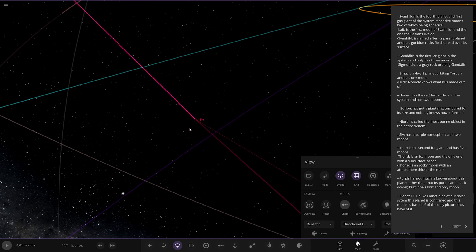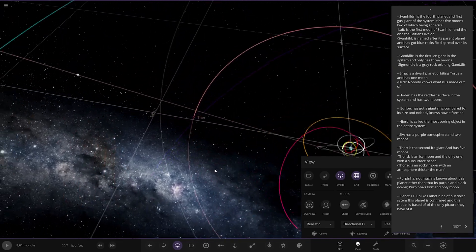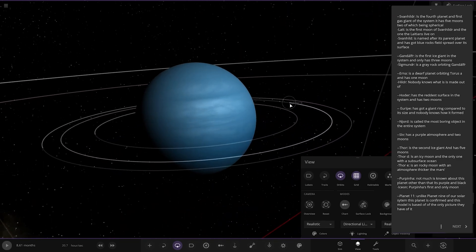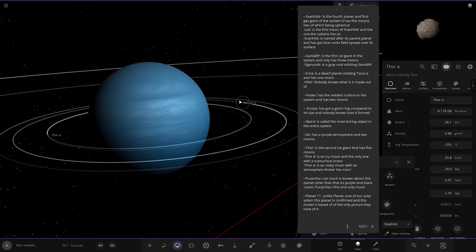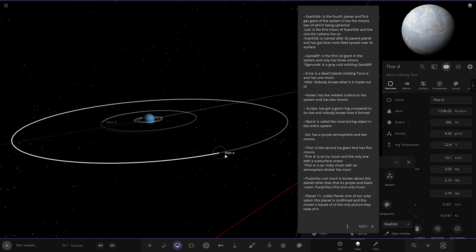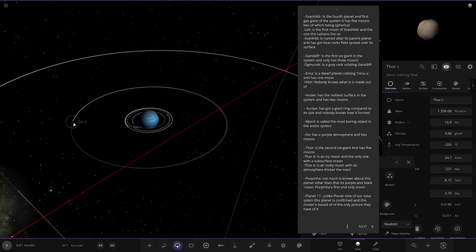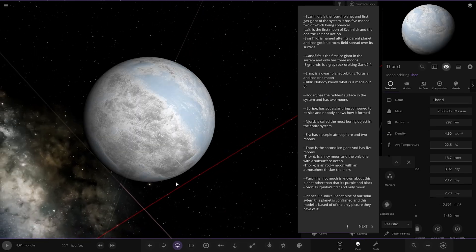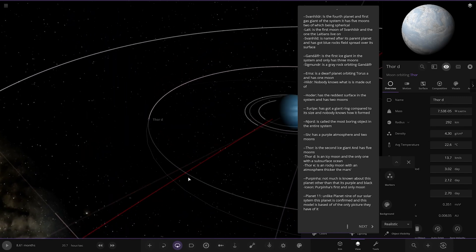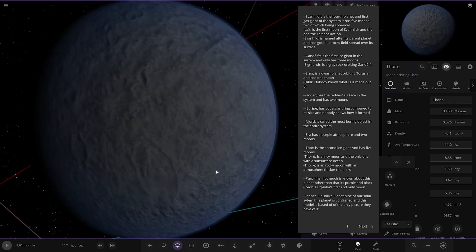Next up we've got planet 4 — the second ice giant — which has five moons: A, B, C, D, and E. 4D is an icy moon and the only one with a subsurface ocean. Then we have 4E — a rocky moon with an atmosphere thicker than Mars.